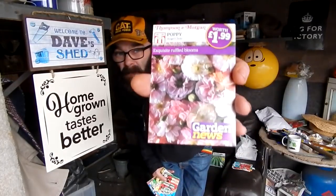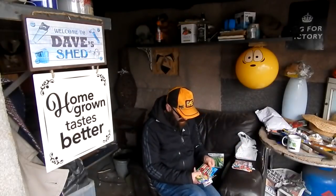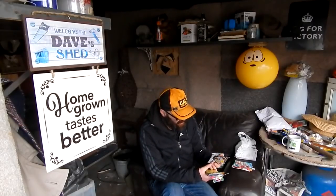Some Nicotiana Sensation Mixed. Some Poppies called Angel Choir - they look lovely, I love them. I've never seen them before so I like to give them a try. Some Ladybird Poppies, and these are new for 2018. Convolvulus, Flagship Mixed. They look canny in pots - I've got plans.